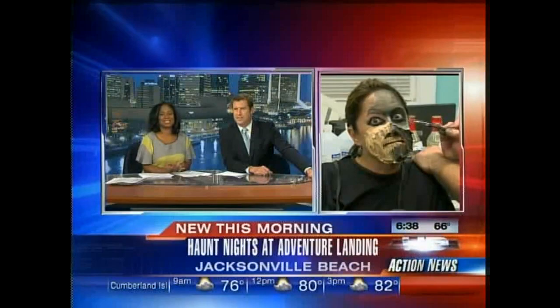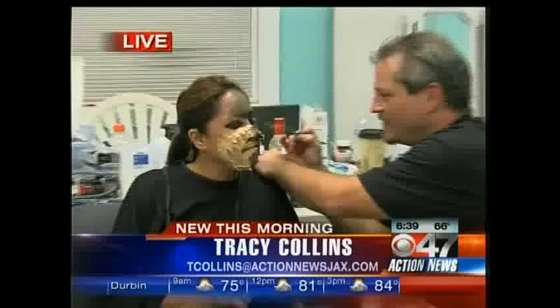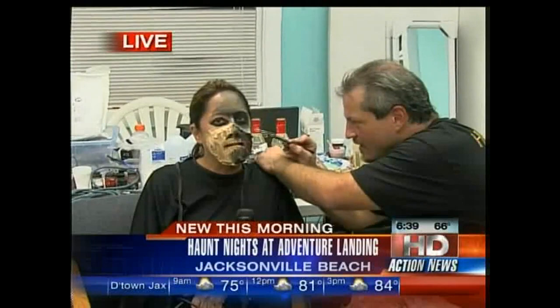Good morning, Tracy. Good morning, Mike. Do I have to change my voice now, the scarier I get, Steve? If you feel the need. I said earlier that he's making me into a zombie sleeping beauty, and I was wide awake, but it's actually a Snow White, so apparently I am not wide awake this morning.